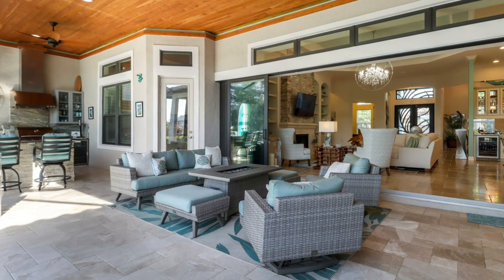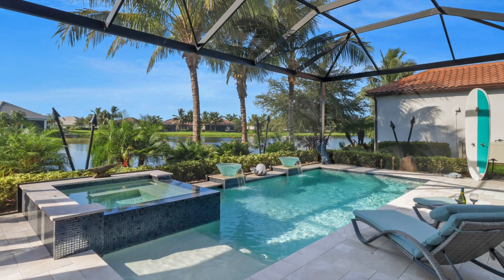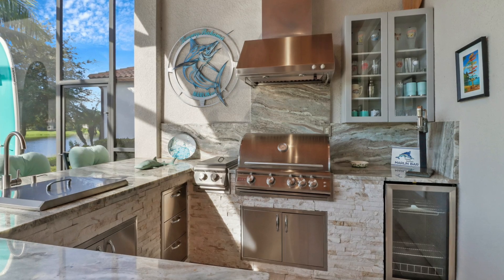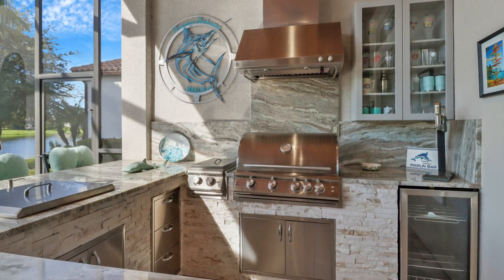The disappearing sliders are the perfect way to blend the indoor and outdoor spaces. You'll enjoy countless sunny days and relaxing evenings in your own outdoor tropical paradise.